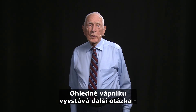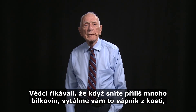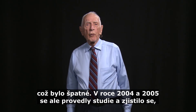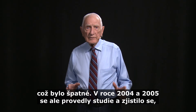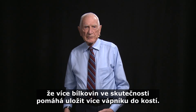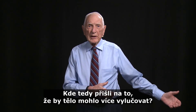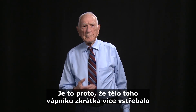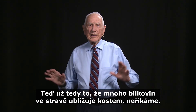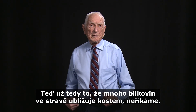Another question regards calcium and protein. Scientists used to say that if you get more protein, it would pull the calcium from the bones — and therefore that was bad. But in 2004 and 2005, studies found that more protein actually deposited more calcium in the bones. Where did the extra come from? They were absorbing more calcium, so they had more that they could excrete at the same time. So now we no longer say that high protein harms the bones by taking calcium out.